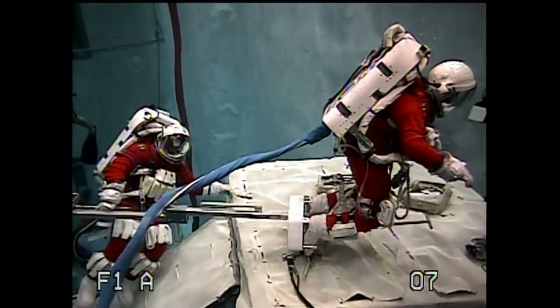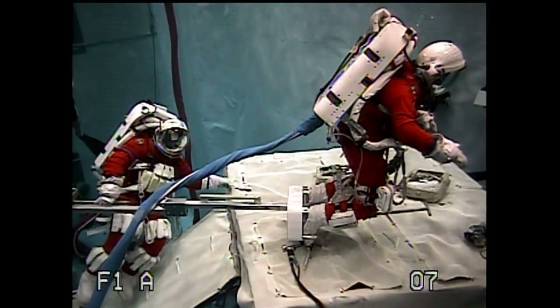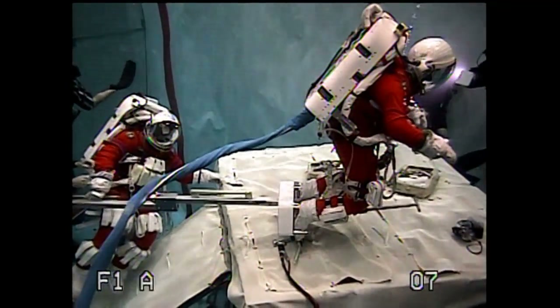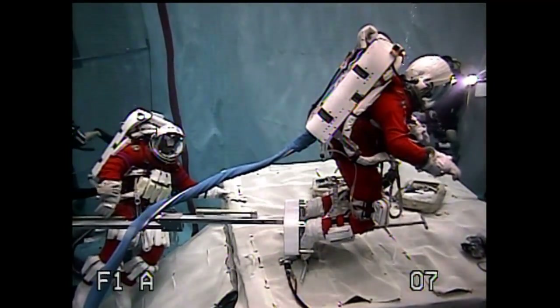Today, underwater at the Neutral Buoyancy Laboratory here at the Johnson Space Center, astronauts Stan Love and Steve Bowen are trying out some of the tools and techniques that we would use to explore an asteroid. They've agreed to take a few minutes to talk with us about what they're doing.